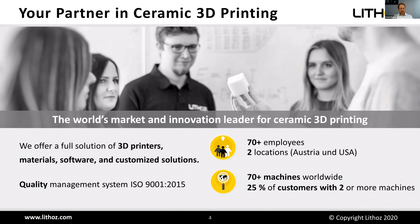We see ourselves as your partner in ceramic 3D printing, and within the last years we have evolved to the world's market and innovation leader for ceramic 3D printing. Our product portfolio comprises 3D printers, the materials — the ceramic suspensions — the software to control the printers, and all kinds of customized solutions in hardware, software, or material solutions. Our company is headquartered in Vienna, Austria, with a subsidiary in Troy, New York, U.S. Currently we have more than 70 employees and are rapidly growing. We have so far installed more than 70 3D printers for high-performance ceramics worldwide, and at least 25% of our customers have two or more machines, with one customer already having six machines in serial production of medical devices.